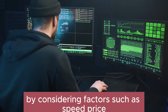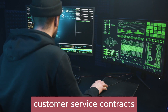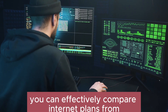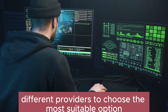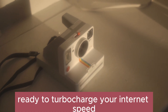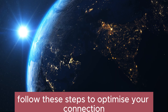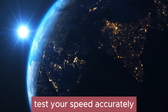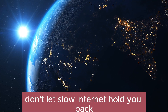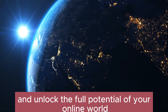By considering factors such as speed, price, data caps, reliability, customer service, contracts, hidden fees, and throttling policies, you can effectively compare internet plans from different providers to choose the most suitable option. Ready to turbocharge your internet speed and elevate your online experience? Follow these steps to optimize your connection, test your speed accurately, and choose the perfect internet plan tailored to your needs. Don't let slow internet hold you back — take action now and unlock the full potential of your online world.